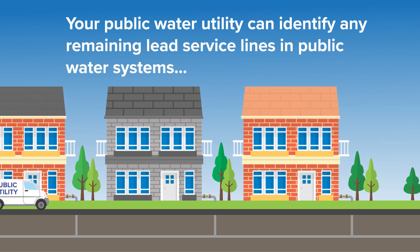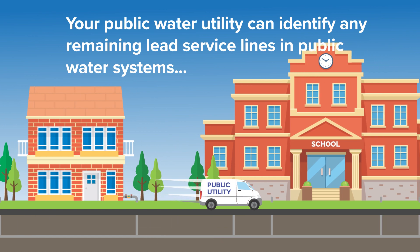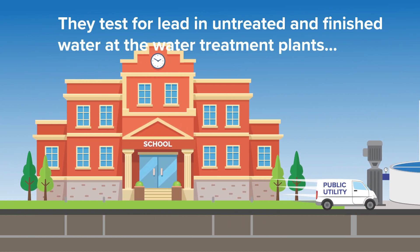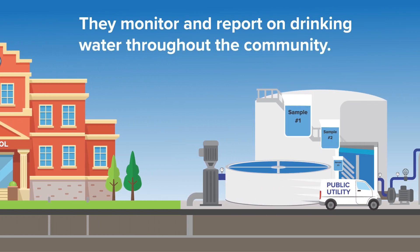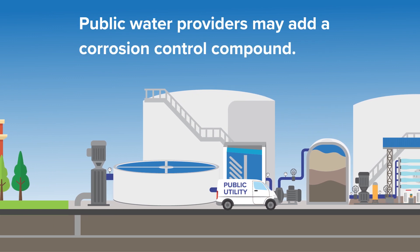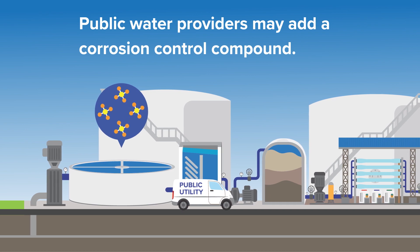Your public water utility is working to identify any remaining lead service lines in public water systems and developing a plan to replace them. They test for lead in untreated and finished water at the water treatment plants and monitor and report on drinking water throughout the community. And public water providers may add a corrosion control compound to prevent lead from leaching out of pipes into water.